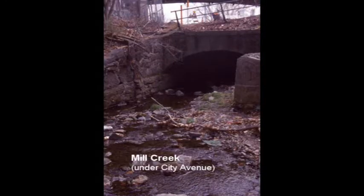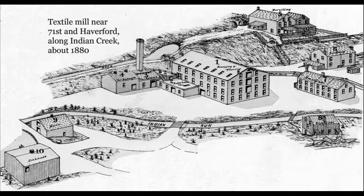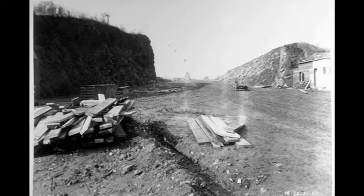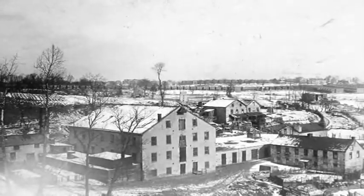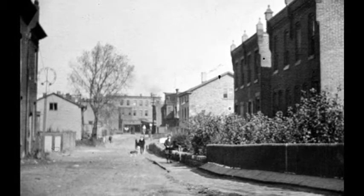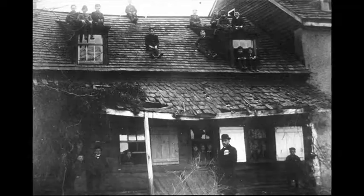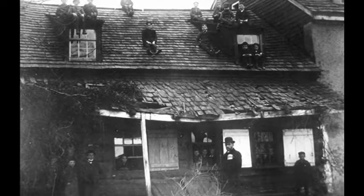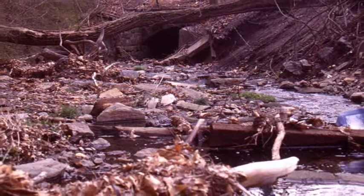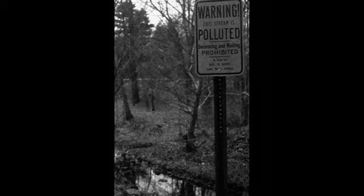The small streams, once dammed, provided power for numerous mills. Grist mills ground grain, saw mills took trees from the land and turned them into lumber for local buildings and those in nearby cities. Paper mills and gunpowder mills were also in operation along the local creeks for a time. In the 19th century, with the coming of the Industrial Revolution, textile factories were built that employed hundreds of men and women, boys and girls. Even after these factories converted to steam power by the mid-19th century, they still used the creeks as sources of water for their bleaching and dyeing operations and as receptacles for their waste.